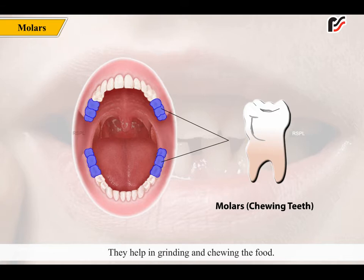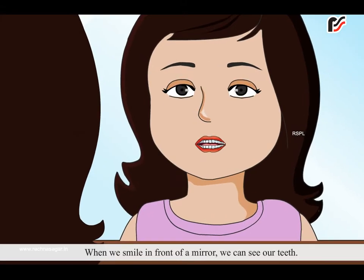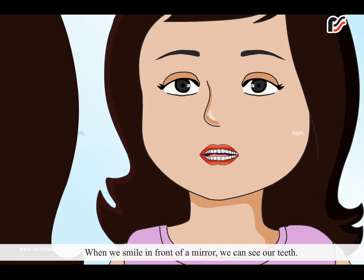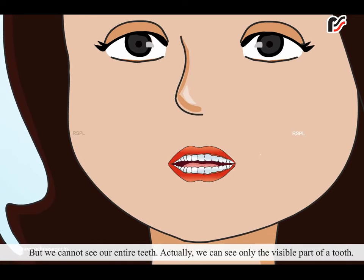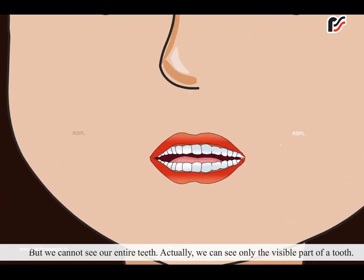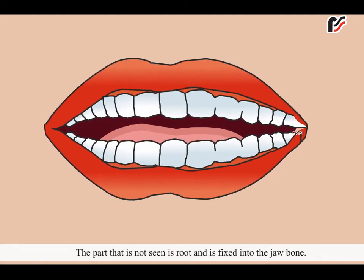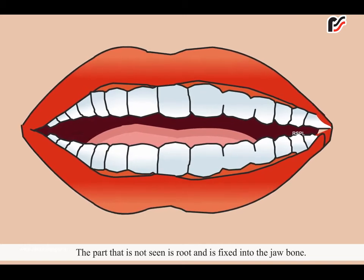They help in grinding and chewing the food. We have seen different types of teeth, yet all our teeth have the same basic structure. When we smile in front of a mirror, we can see our teeth. But we cannot see our entire teeth. Actually, we can see only the visible part of a tooth. The part that is not seen is the root, and is fixed into the jaw bone.